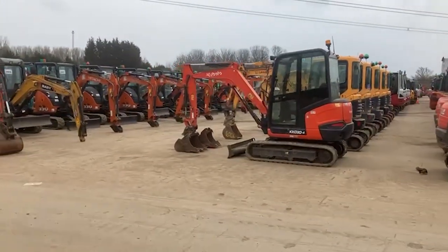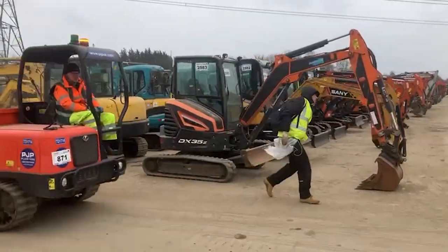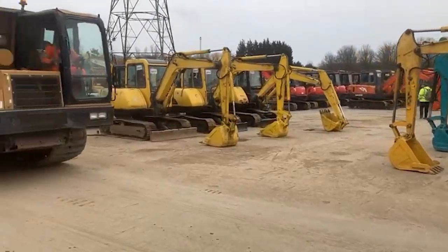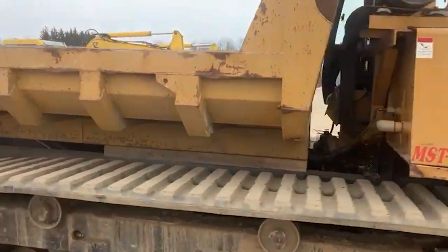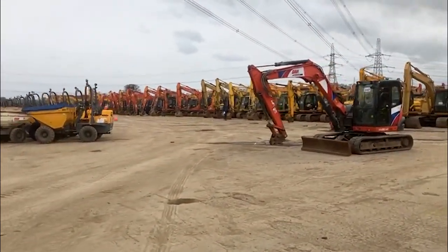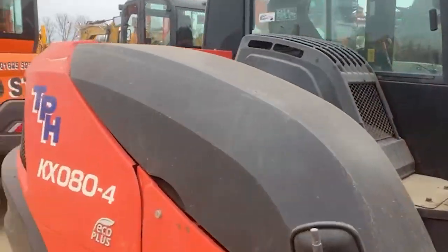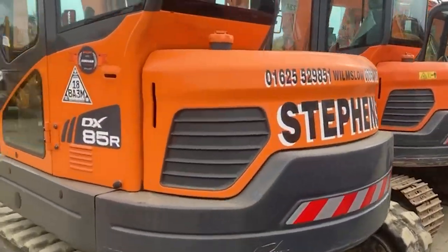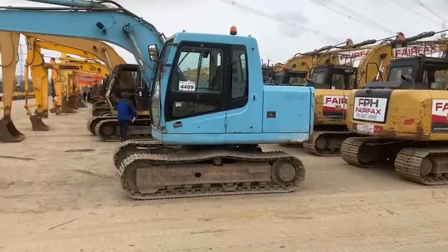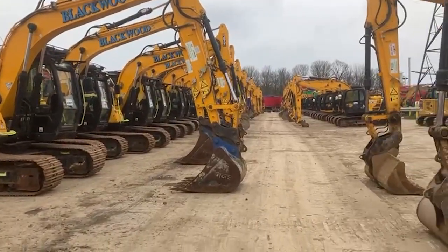If you're looking for a digger — new, huge, large, small — you can find it here. Any size you can imagine is here. It's ex-major fleet with ex-owner drivers. Absolutely colossal. There are a few 13-ton excavators there, and if that's not enough, one or two more of that size as well.